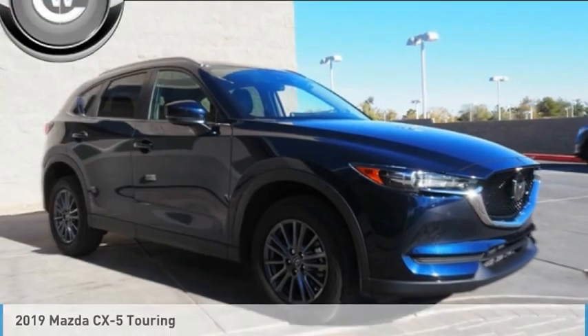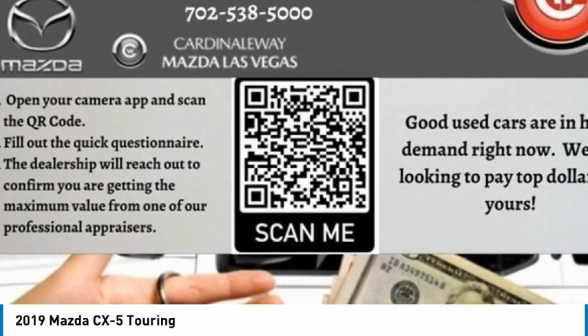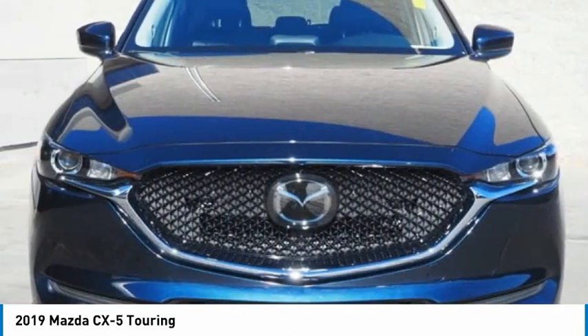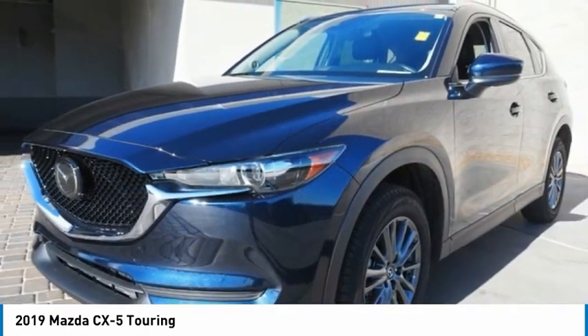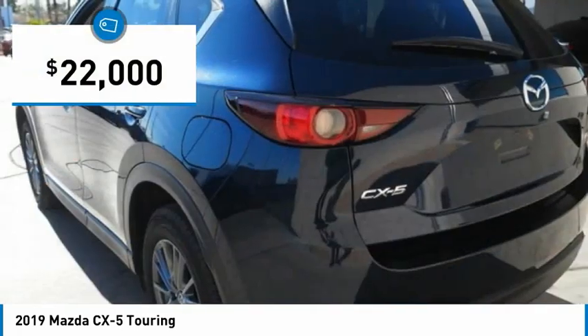You are going to love the 2019 CX-5. With its fuel-efficient engine, engaging driving experience, and daring styling, the Mazda CX-5 is a good choice for those seeking a sporty yet thrifty crossover SUV, and is priced below $25,000.